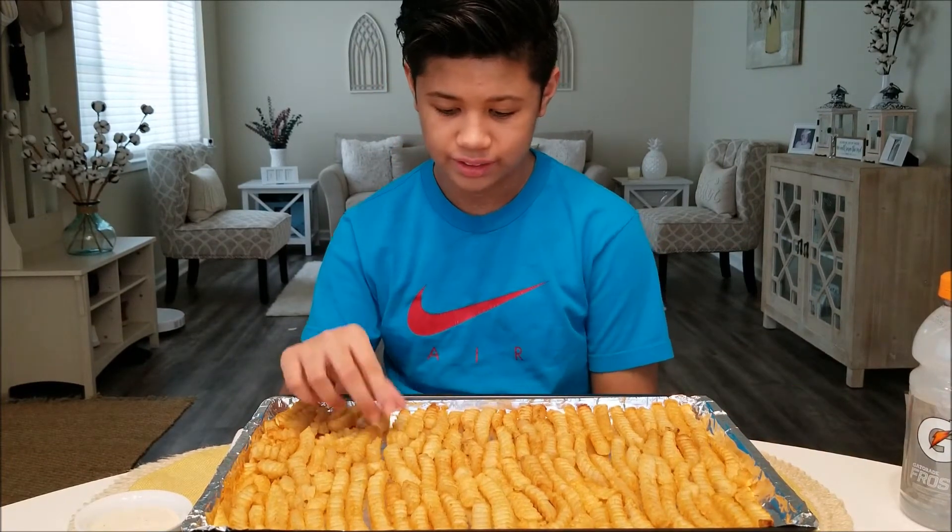Hello everyone and welcome to another video. Today I'll be eating some Oreida golden crinkle fries from the store, and with that I have some Gatorade and ranch because I like ranch with my french fries. Anyways, let's eat.